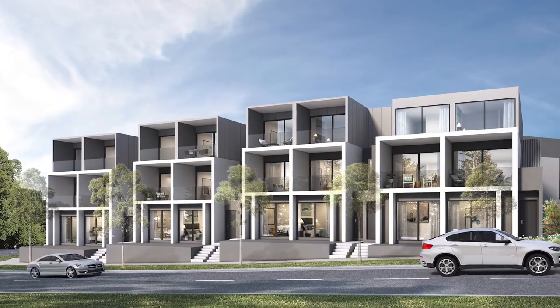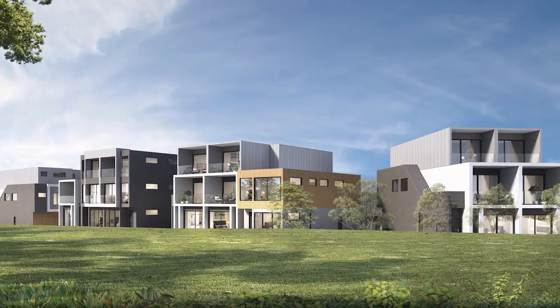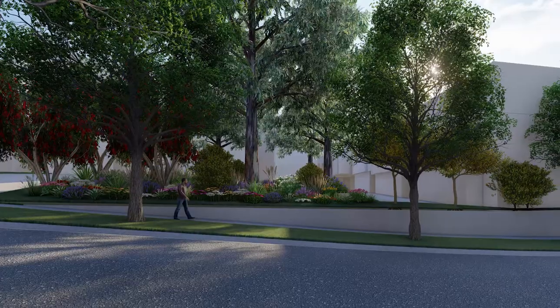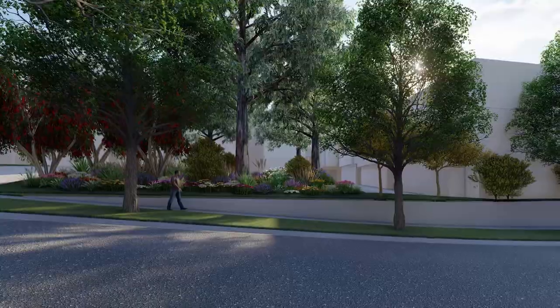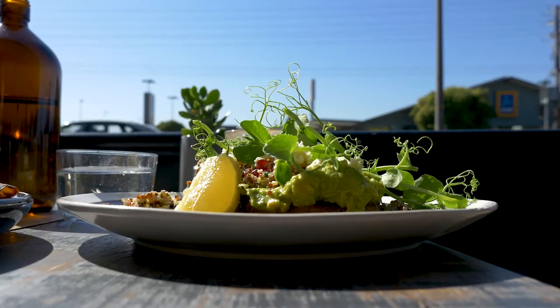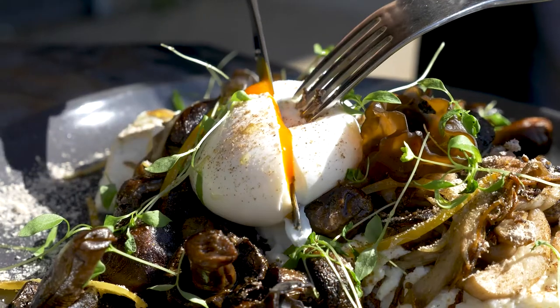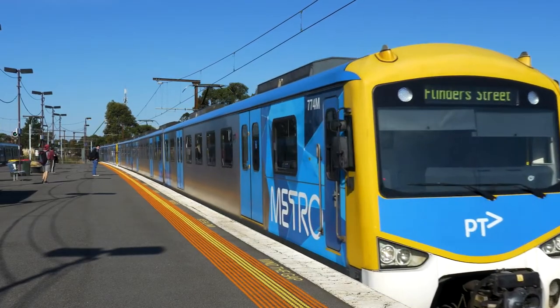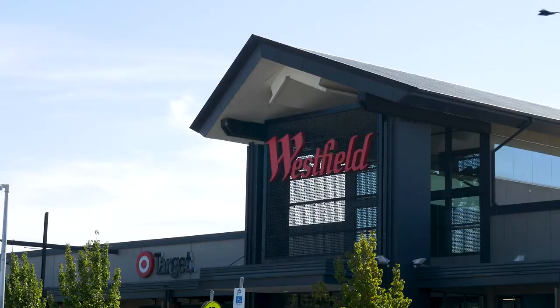The townhouses themselves are modern and beautifully designed over three levels, some two-level, with street access and some nice common ground where all the owners can play around with their kids. The demographic of the area leans more towards families and children. It's just a great place to live — you've got everything around: schools, shops, transportation, amenities. Beaconsfield has it all.